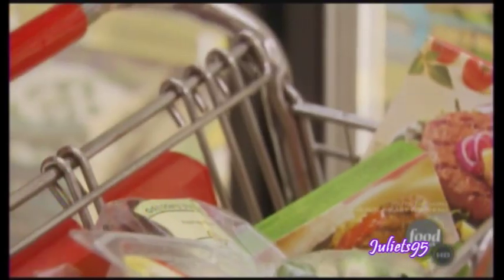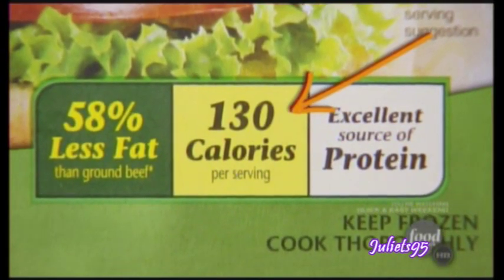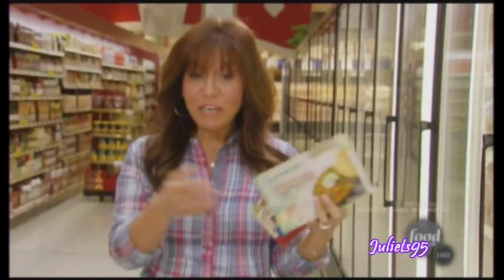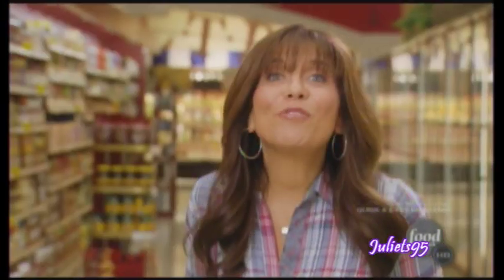More protein options: veggie burgers. Frozen. 130 calories or less, so many varieties. Some taste like vegetables, some taste like beef — pick and choose. Try them all and decide which ones you like. Now you know the fastest way to get great guilt-free foods to your face. You can thank me later.